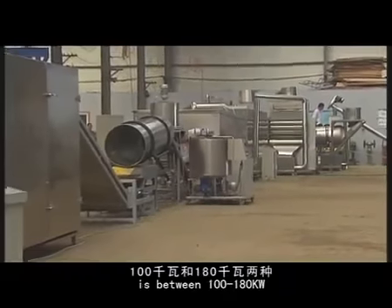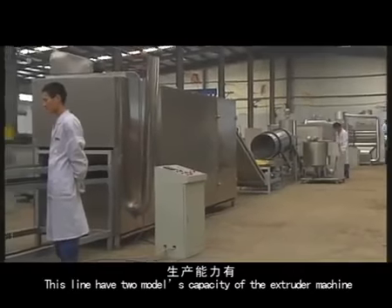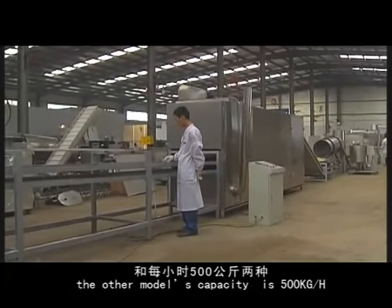The installed capacity is between 120 and 180 kW. This line has two model capacities with the extruder machine. One model is 150 kg per hour, and the other model's capacity is 500 kg per hour.